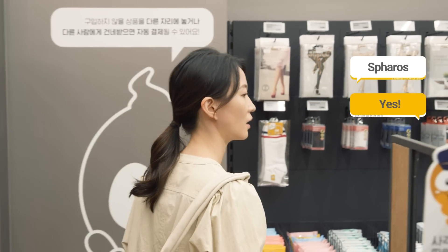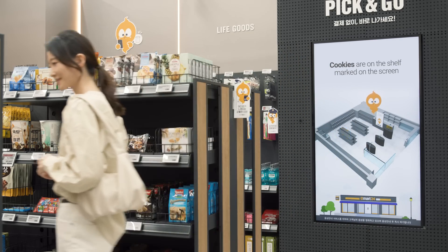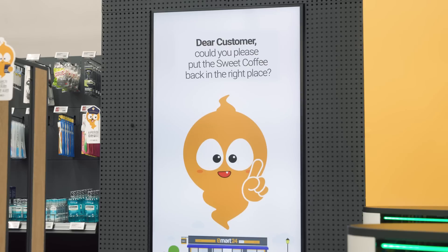Got a question? Just ask Sparrow's. Sparrow's will kindly answer your questions, and Sparrow's can tell when something is not in the right place.